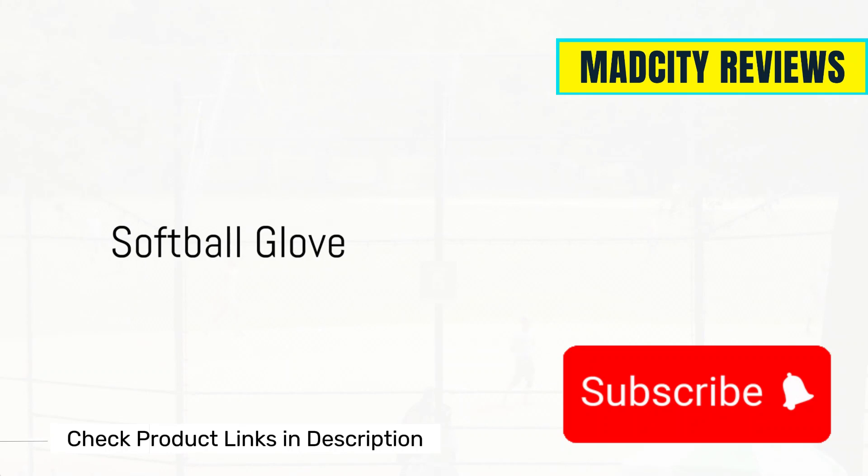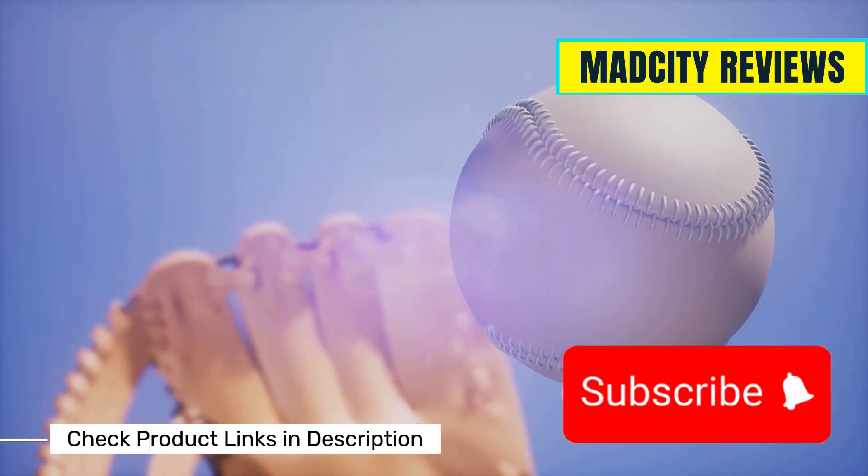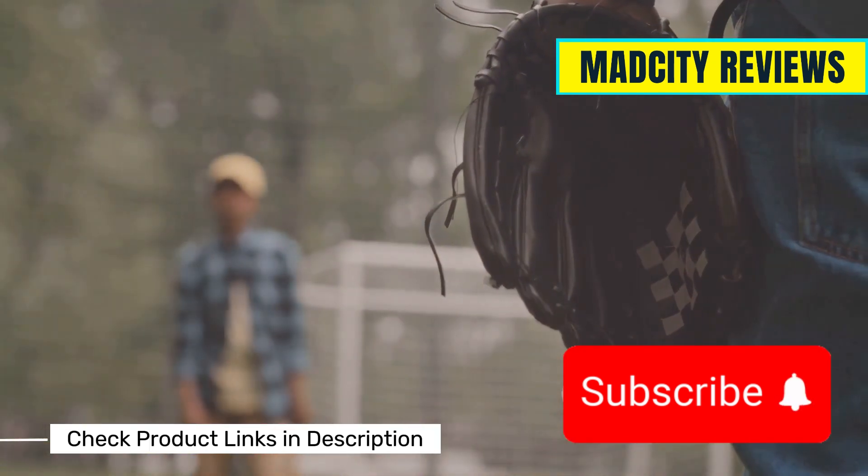First up, the softball glove. These are different from baseball gloves in size and shape, designed specifically for catching those larger softballs. Make sure you choose one that fits well and feels comfortable in your hand.